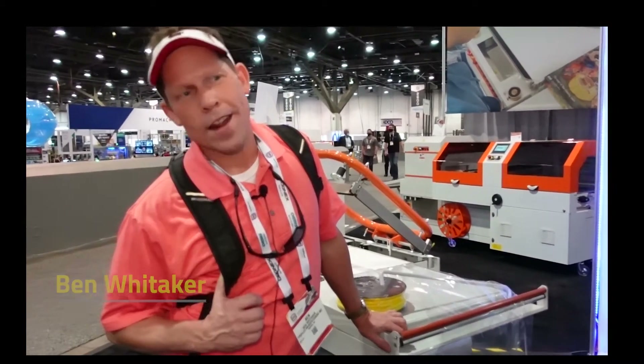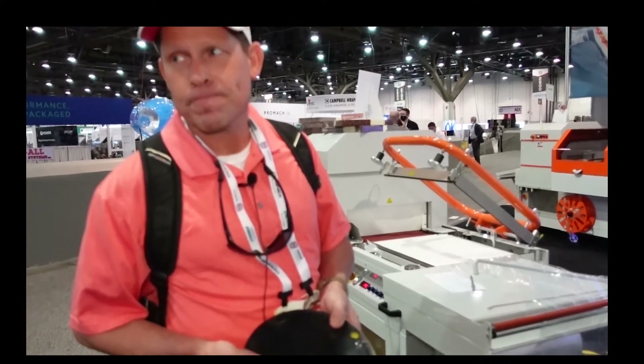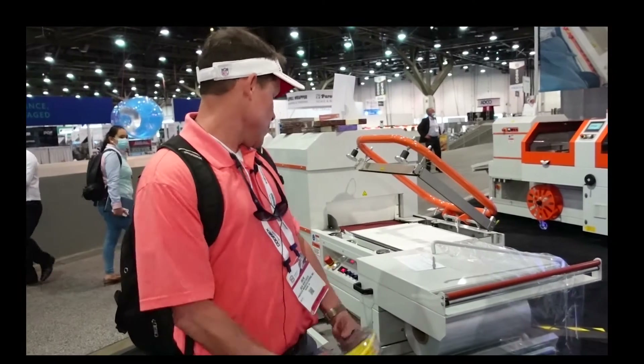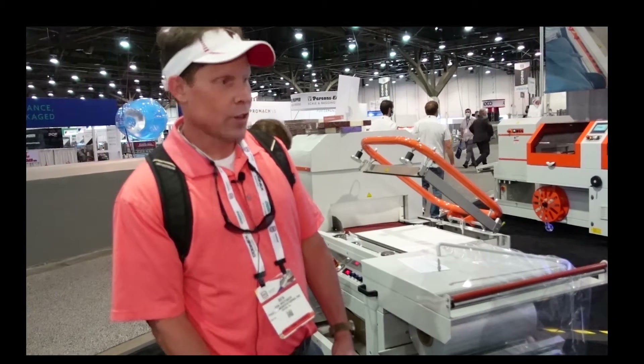I'm with ProFlex Manufacturing, out of Atlanta, Georgia, and we're here looking at Pack Machinery. We manufacture polyurethane thermoplastic rope for a variety of markets — whether it be marine, camping, outdoor, automotive — just a variety of industries. We're trying to really crack into the retail market, so we're here at the booth and we like what we see.